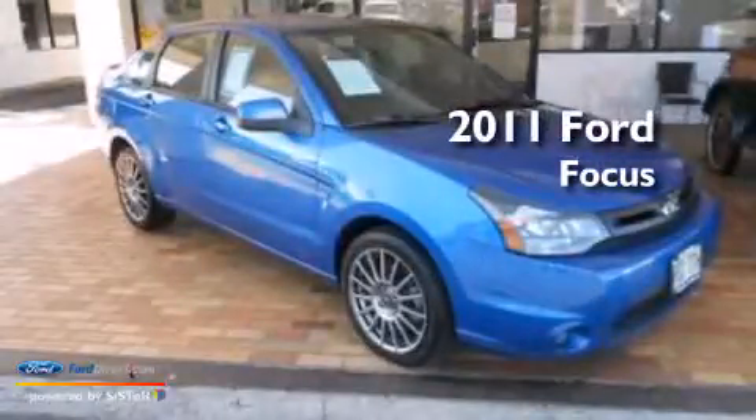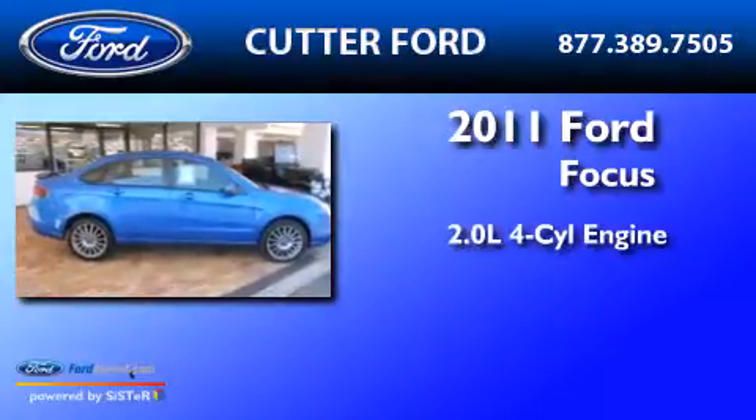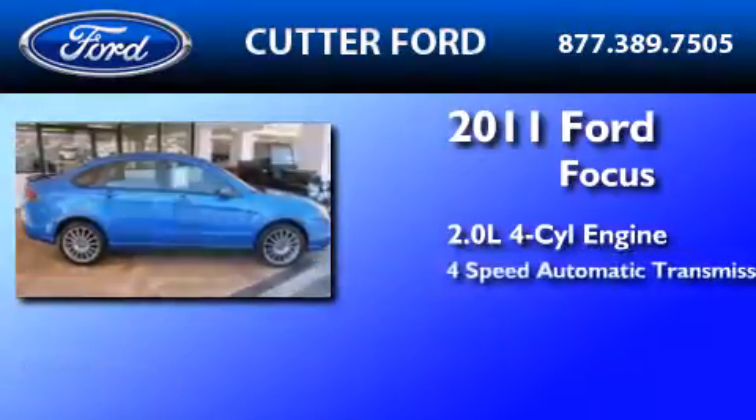This is a certified pre-owned 2011 Ford Focus. It has a 2.0-liter four-cylinder engine and a four-speed automatic transmission.